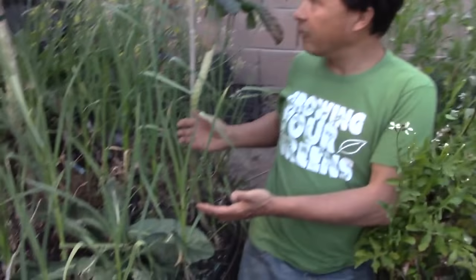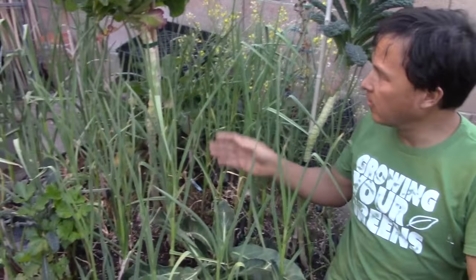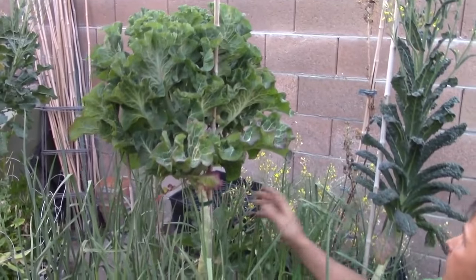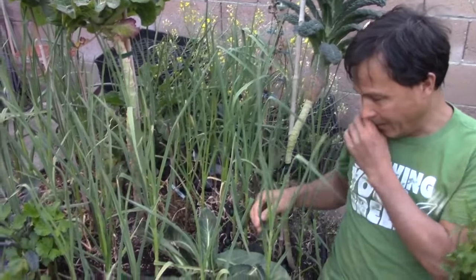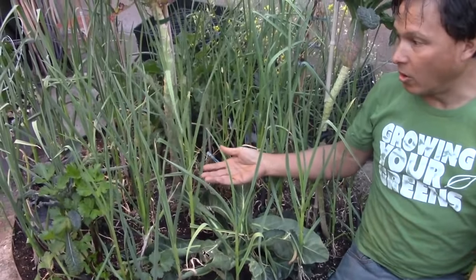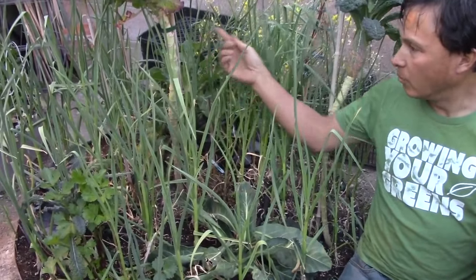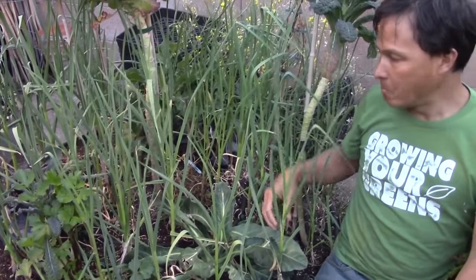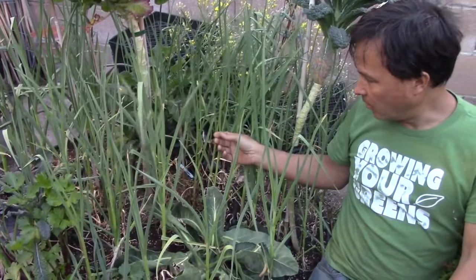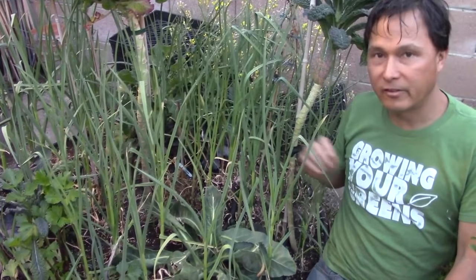This next bed is a different story. Over here we've got some tree collards in the middle and some dinosaur kale, and along the bed I planted garlic interplanted with the kale. The garlic is really raging and kicking butt this year, nice and tall. Probably in the next few months I'm actually going to harvest it.